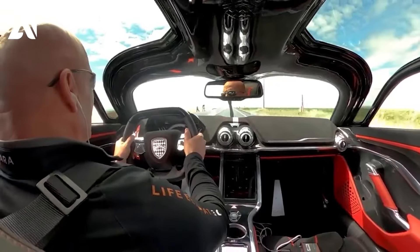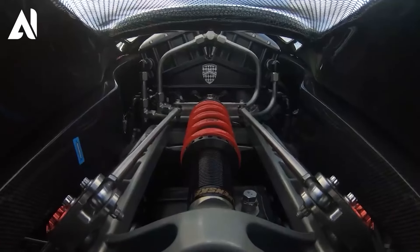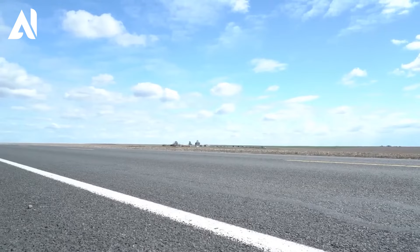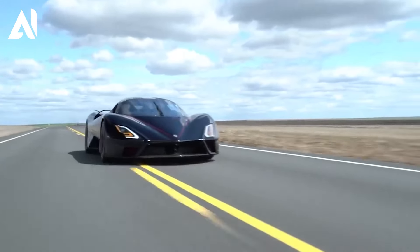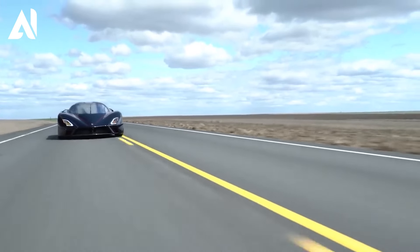This power, combined with meticulous engineering and aerodynamics, allows the Tuatara to effortlessly slice through the air, reaching speeds previously unimaginable. Its sleek and aggressive design is meticulously crafted to minimize drag and maximize downforce, ensuring stability at high speeds.